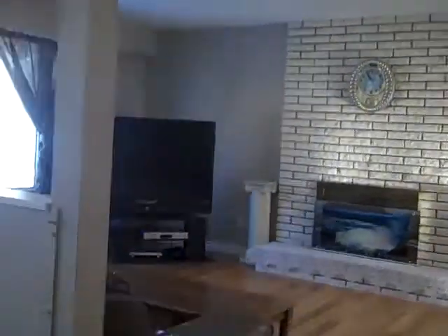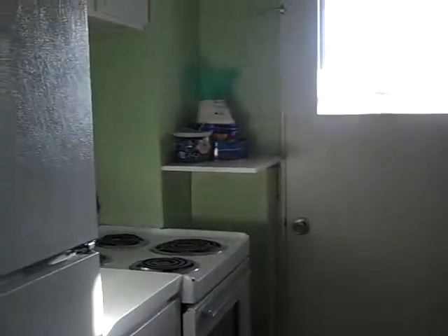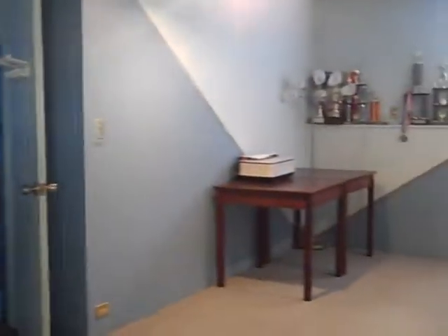I'm just going to quickly show you the basement suite, because I don't always go downstairs, but it's nicely laid out to have that income helper. Here's the family room side that the upstairs would still get — nice big window, another wood-burning fireplace — and then there's this cute little one-bedroom suite with a nice living room, the one bedroom, and a little bathroom.